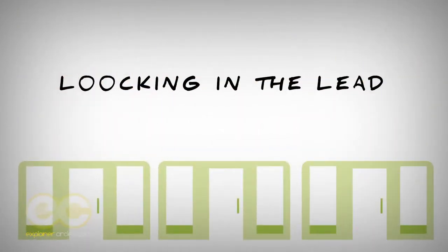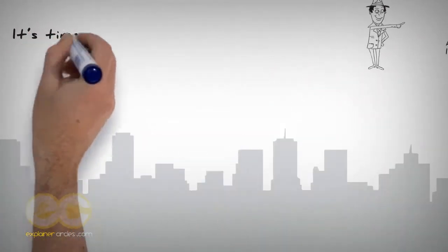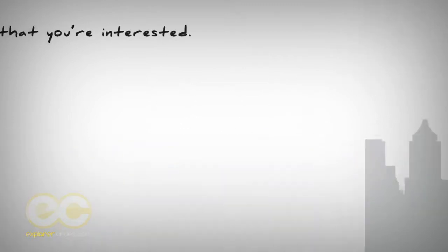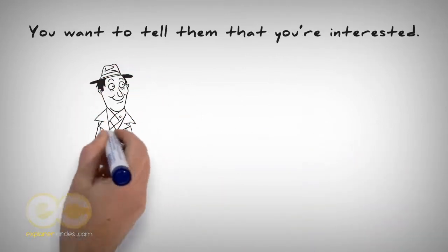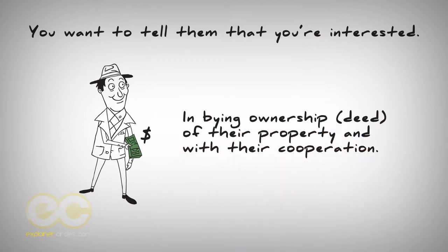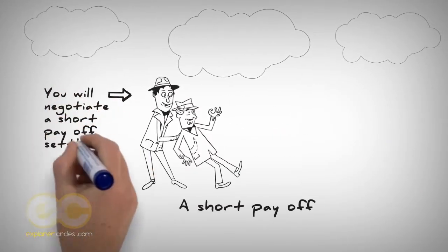Locking in the lead. After you've found a lead, it's time to start the negotiation process and locking in the deal with the owner. You want to tell them that you're interested in buying the ownership deed of the property, and with their cooperation, you will negotiate a short payoff settlement with their bank.